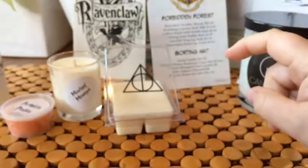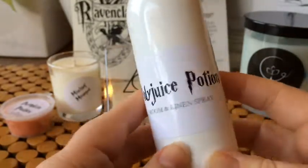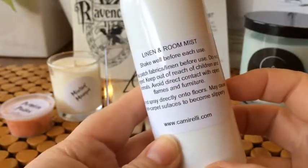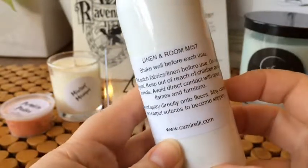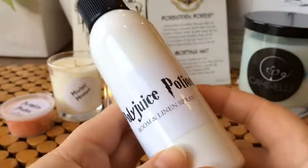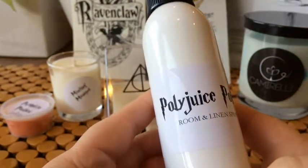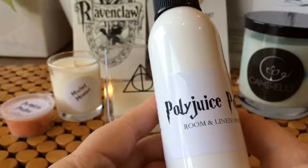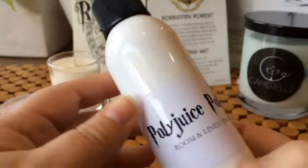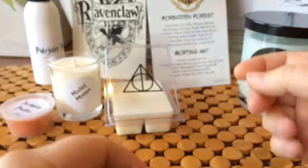The next thing on the list is this room and linen spray called 'Polyjuice Potion.' It just says shake well before use. I have sprayed this — it's really quite strong. I'm not sure if I like it; it's like a fresh spa kind of scent. I'll probably put it in the bathroom for people to use after the toilet, because I think it would cover up bad smells really well.